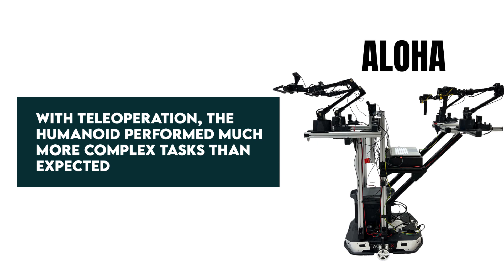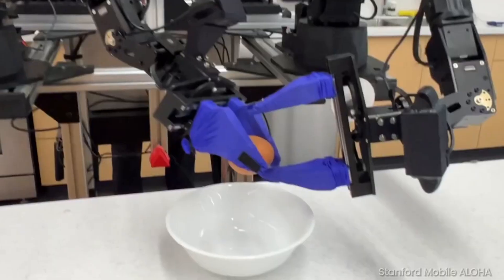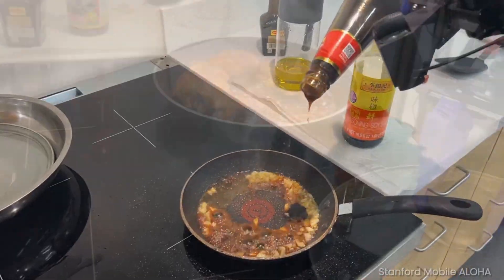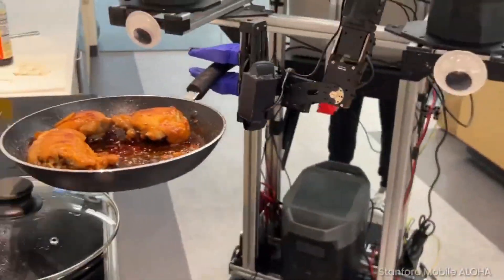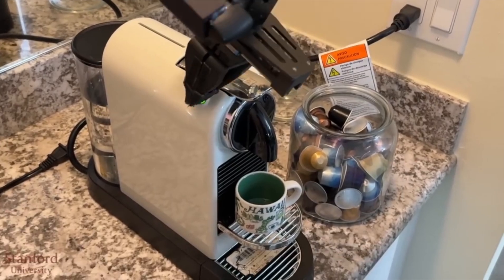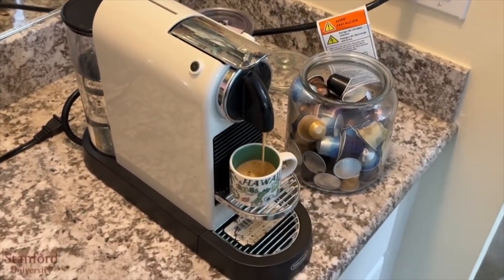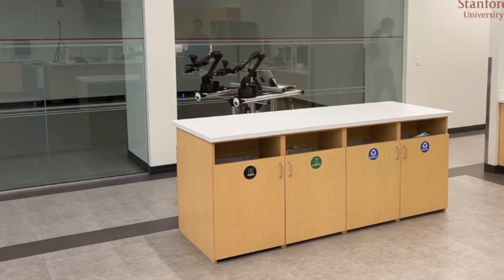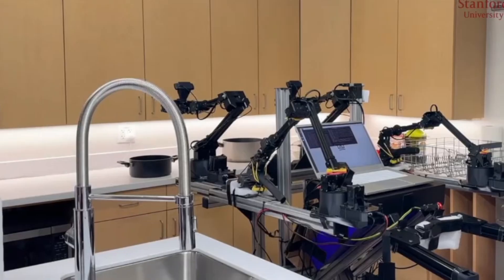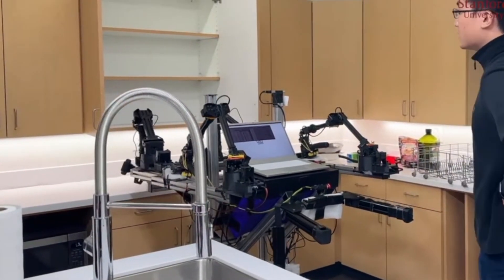With teleoperation, the humanoid performed much more complex tasks than expected, like cooking a three-course meal. Aloha looks very comfortable sautéing and serving chicken, and its handling of the appliances is impressive. Another clip that got my attention is the one where Aloha shaves a guy's chin — how this guy has the guts to get a shave from a robot still in development while looking so calm about it is beyond me. The examples of Aloha autonomously carrying out tasks without human interference are more intriguing to watch than the ones in teleoperation mode.